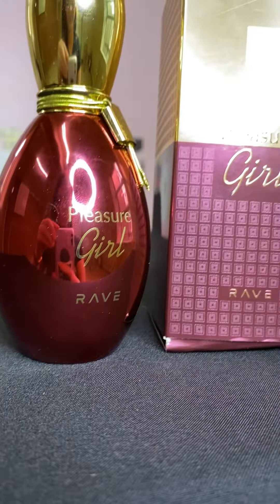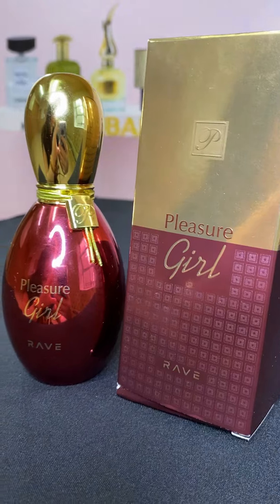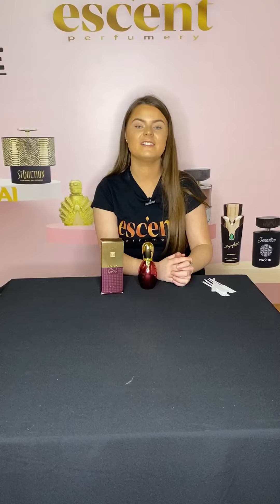I'm going to go ahead now and test the scent of this perfume. I can smell it's a very floral, oriental smell — it's a very fresh, feminine smell. The first note of this perfume is bergamot, white flowers, and orange.